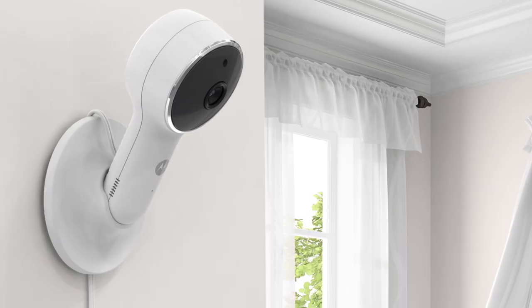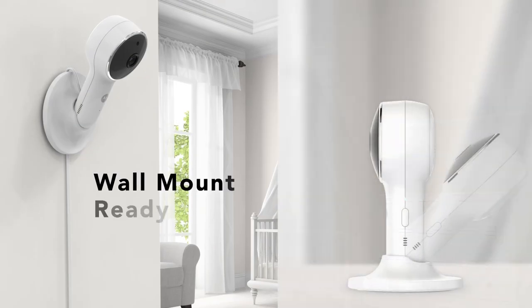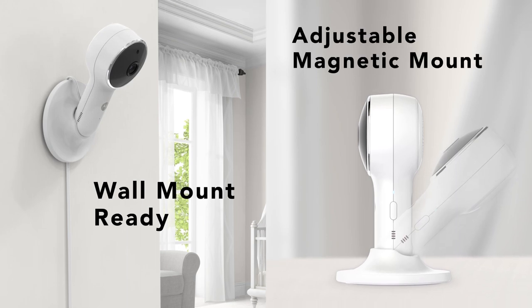Mount your monitor to the wall for a bird's eye view, or place it on a flat surface using the magnetic mount.